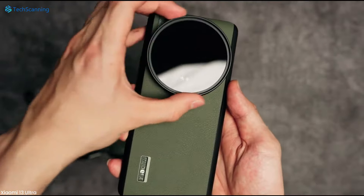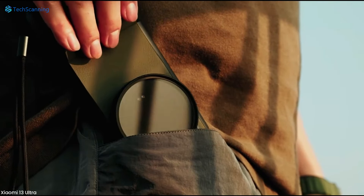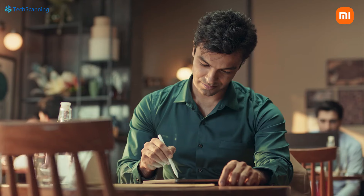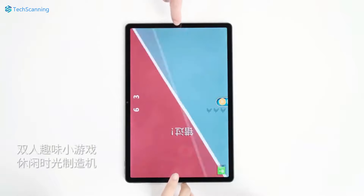Hey lads, TechScanning here. So as per different previous reports, alongside its much awaited Xiaomi 14 Ultra, Xiaomi is also working on its next generation of tablets, the Xiaomi Pad 7 series. And thanks to different leaks from reputed sources, we have already received various details on these tablets, such as chipset, battery and charging speed.